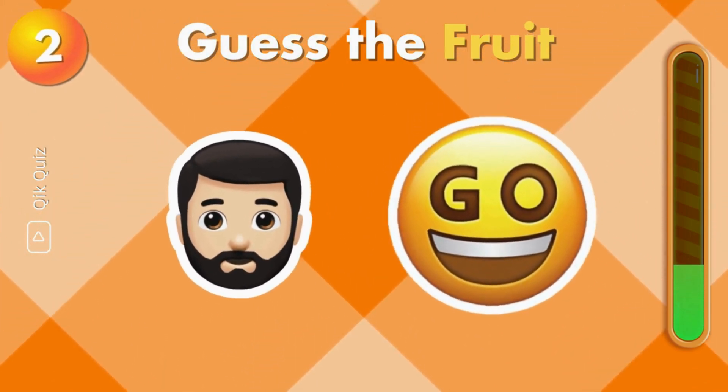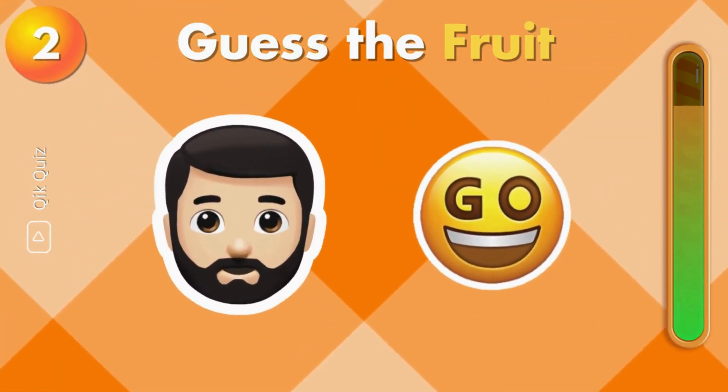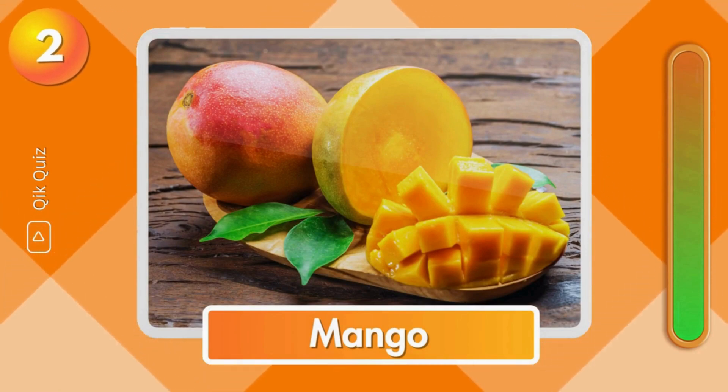This one should be easy. Do you know the answer? It's mango.